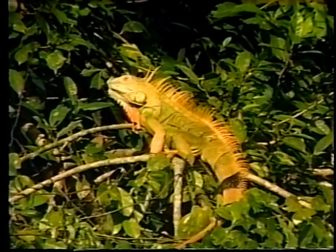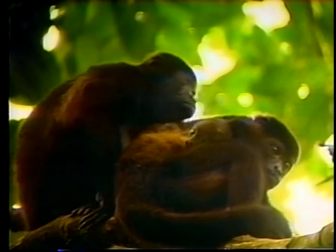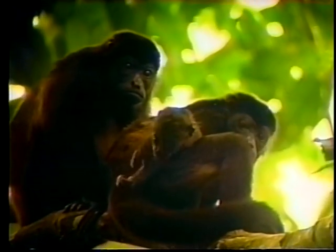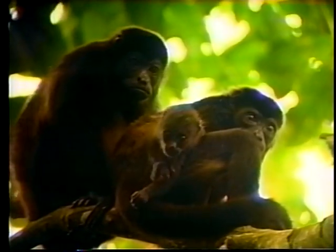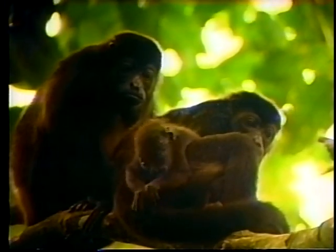In the lush canopy of this enchanting Costa Rican paradise, noisy troops of black-mantled howler monkeys may be observed. There are no roads in the area, only water highways: the Palacio and the Caño Palma, the River of Palms.